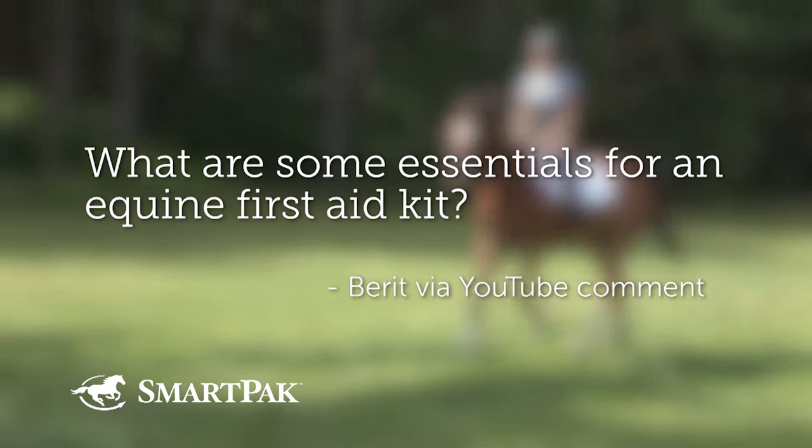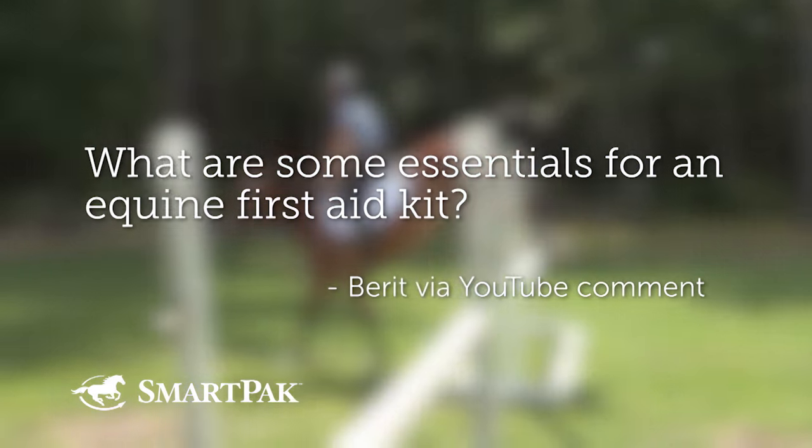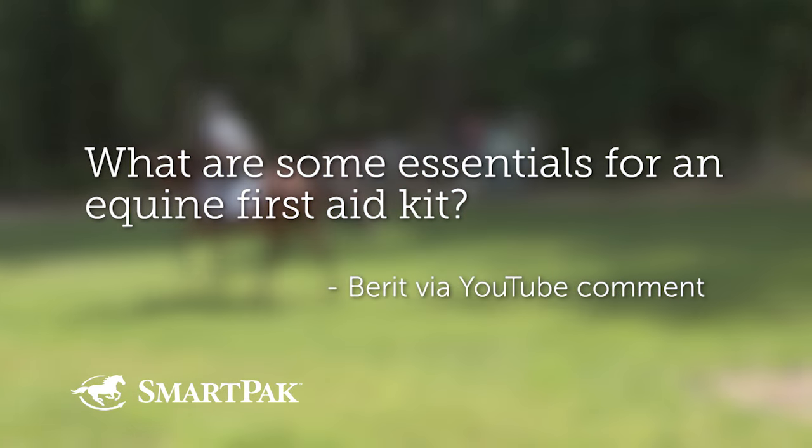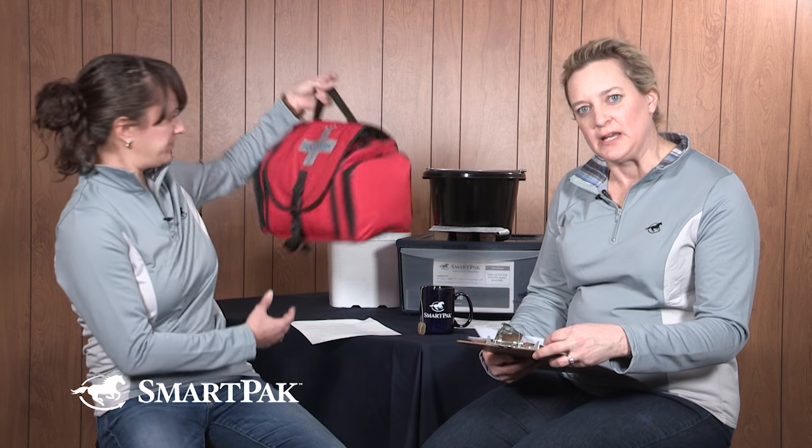Question three comes from Barrette, via YouTube comment: what are some essentials for an equine first aid kit? I pulled one from our inventory to go through. There's a blog we did, and the Horse Health Library has a good article on equine first aid with a list of what should be in your first aid kit.